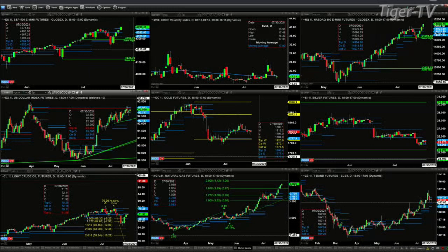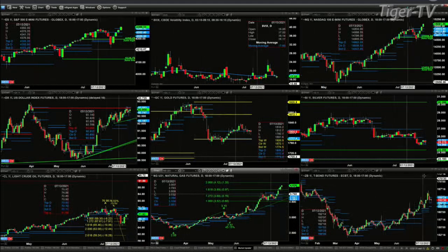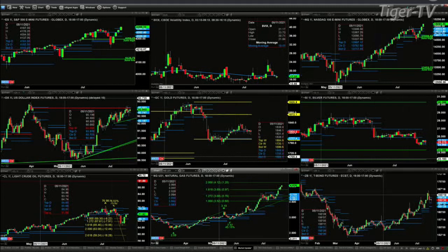Natural gas — we're looking at the September contract — has already passed the 1 to 1.618 A-to-B-equals-C-D pattern. Its next price objective is $4.12, which would be the 1 to 2 level. Right now we've got the 30-year Treasury trading within its daily profile, with support at 161.25 and resistance at 164.24.